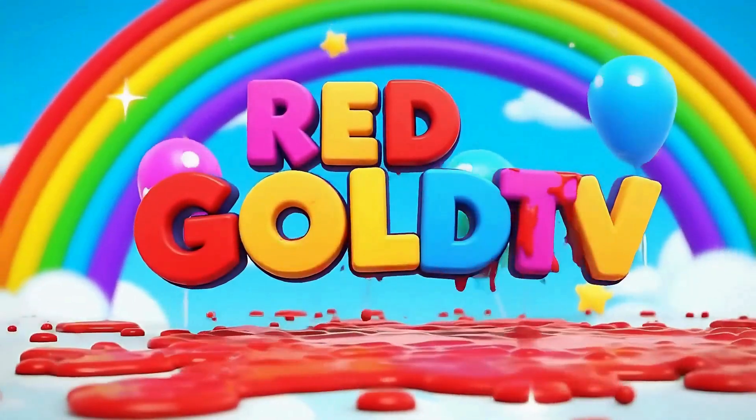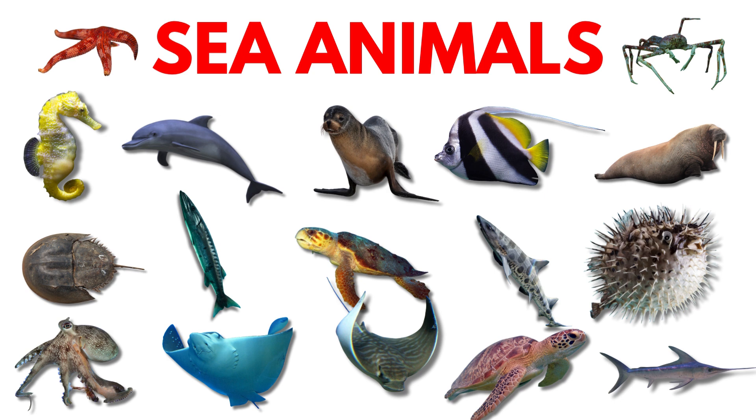Let's Go TV! Hello, kids! Let's learn sea animals! Are you ready? Let's go!